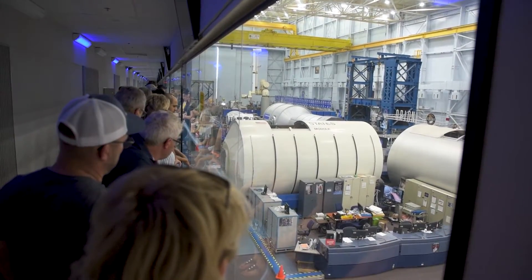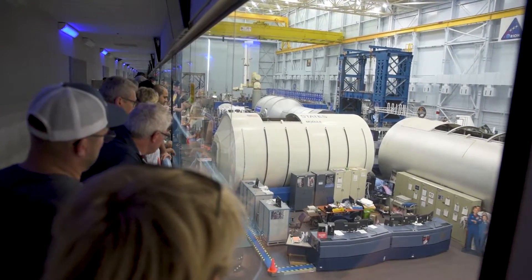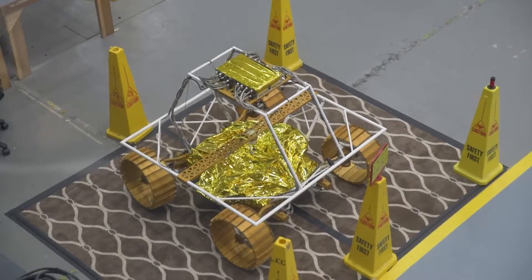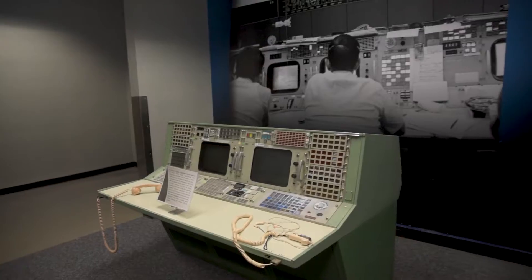Those large gray and white objects are mock-ups of all the modules that make up the ISS. Among these mock-ups include living quarters, laboratory modules, storage modules, and an airlock that our astronauts can enter and exit through for spacewalks.